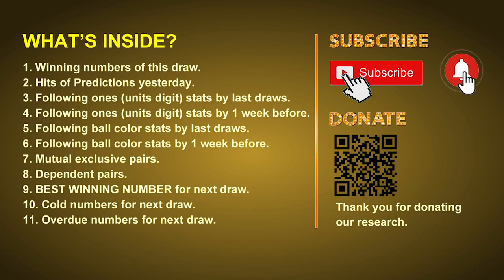Good afternoon my friends, welcome to UK 49's Lunchtime Club. Here we share statistics and probability of UK 49's lunchtime winning numbers and maybe give you some inspiration for numbers of the next draw. Please like, share, and subscribe to our channel. In this video we will tell you the draw result today and review hits of predictions we made yesterday. Then we will do some math to find out the best ones, best ball color, and even best winning numbers for next draw. After that, we will give you some tips on mutual exclusive pairs, dependent pairs, cold numbers, and overdue numbers for next draw.